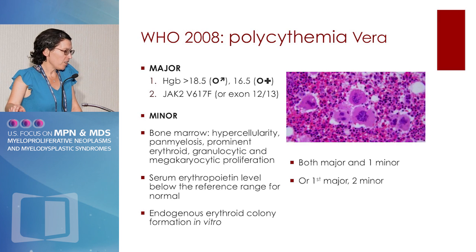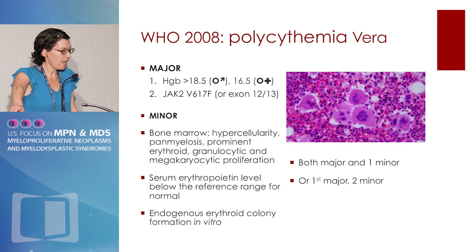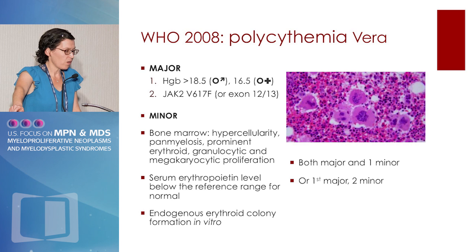You've seen these criteria already. The major criteria are a hemoglobin cutoff — which we've seen in several examples today is probably specific but not terribly sensitive for the diagnosis of polycythemia vera — and the presence of the JAK2 mutation. Bone marrow morphology fits into the minor criteria but is not required; a patient does not need a bone marrow biopsy for diagnosis per the 2008 criteria. Endogenous erythroid colony formation in vitro is one of the minor criteria, but I would argue this is rarely if ever used in any CLIA-approved way.